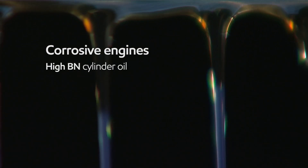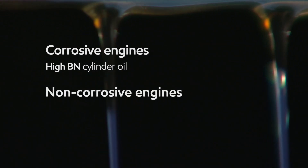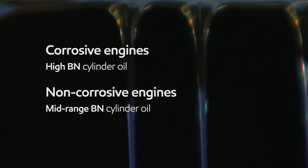For corrosive engines using high sulfur fuel, a high BN cylinder oil is required. Whereas for engines deemed to be non-corrosive, a mid-range BN cylinder oil is required.